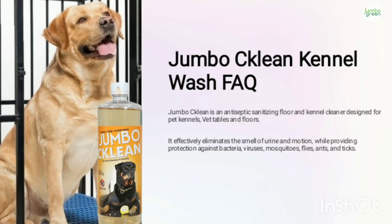JumboClean Kennel Wash is an antiseptic sanitizing floor and kennel cleaner designed to clean pet kennels, wet tables and floors. It effectively eliminates the smell of urine and motion while providing protection against bacteria, viruses, mosquitoes, flies, ants and ticks.